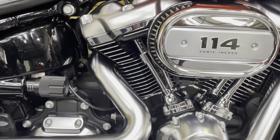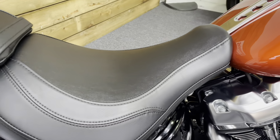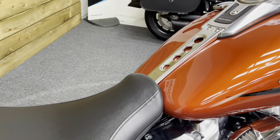The engine is like new really, to be perfectly honest — the 114 engine, so 1868cc's. The seat has no rips or tears, no marks in any of the bodywork, no sign of any corrosion anywhere of course. Absolutely nothing to apologise for.